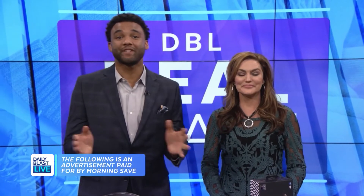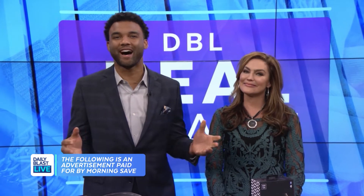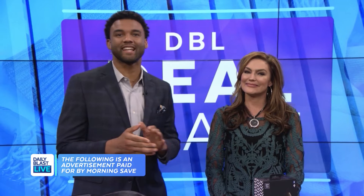Welcome to DBL Deal Blast where we've teamed up with MorningSave.com to bring you the lowest prices on the hottest items. Here to help us out is lifestyle expert Denise Plant. To kick off our new year I brought some really great things to make you feel good, look good. Oh, I love looking good, feeling good — take it away.